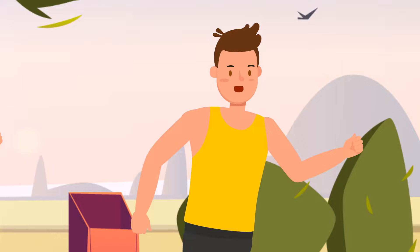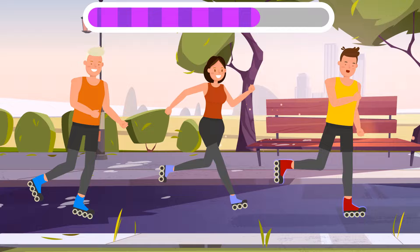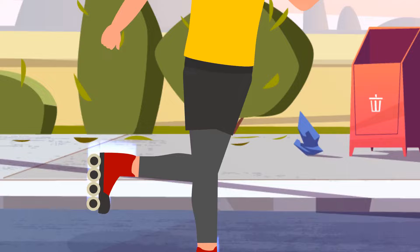Bobby, Stella, and Chris are having a roller skating contest in the park, but one of them is cheating. Can you guess who? It's Chris — take a closer look at his feet. His roller skates are not so simple.